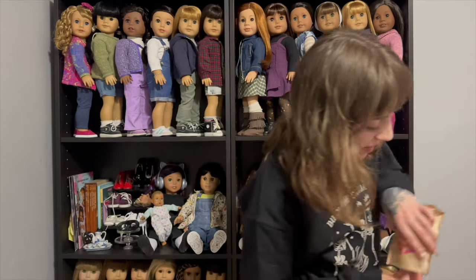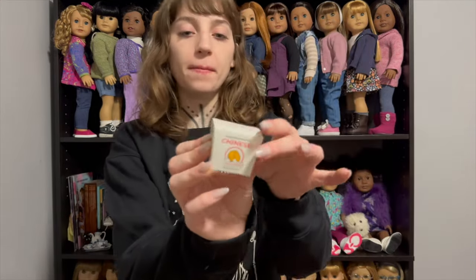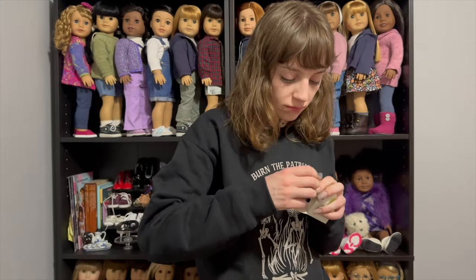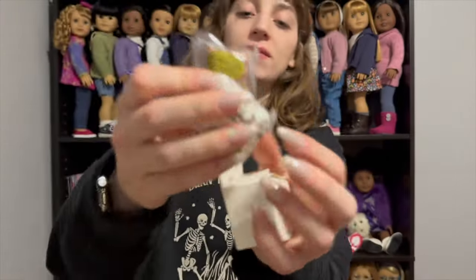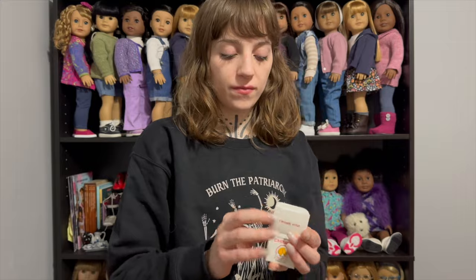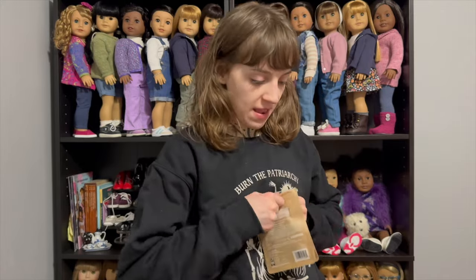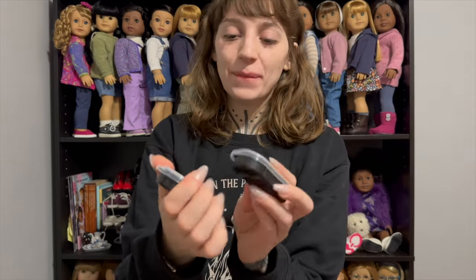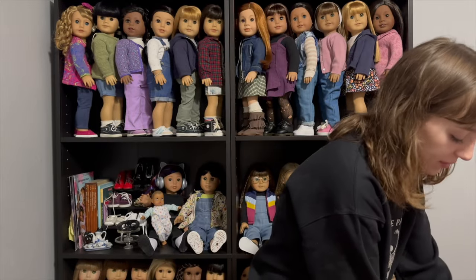I got the Chinese food — the little Chinese takeout! Oh my gosh, this is too cute. Sesame chicken with sesame seeds all over it, and some steamed rice. Oh my gosh, that is way too cute! The last one — oh, it's another one of these. But that's okay, because now my dolls can go out together!